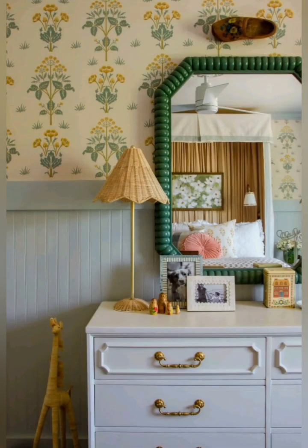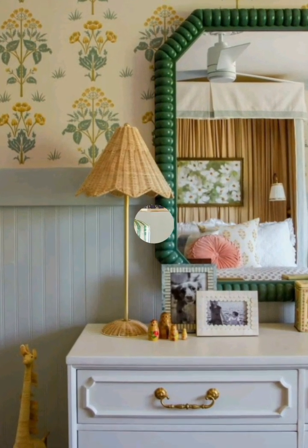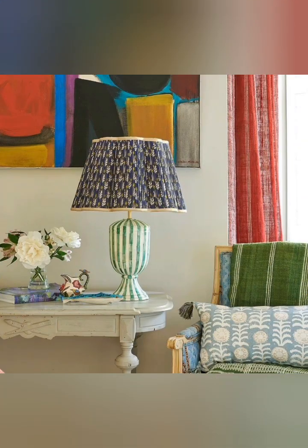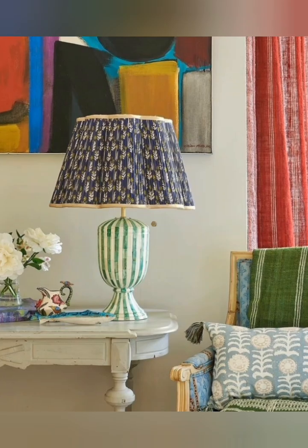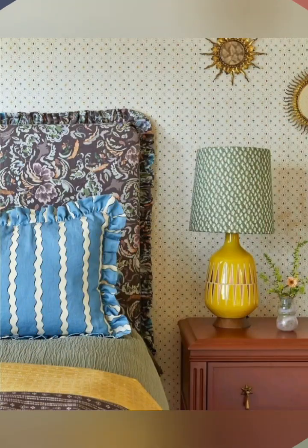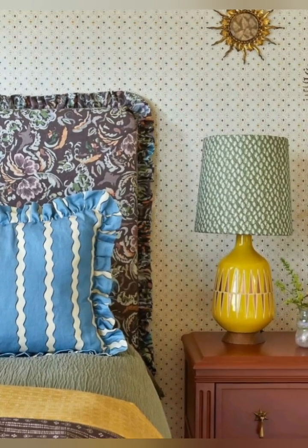Key substyles of the classical cottage bedroom — English Cottage Bedroom: features an abundance of floral patterns, antique furniture, and pastel colors, with charming details like fresh curtains and a romantically layered bed.